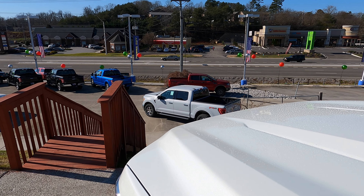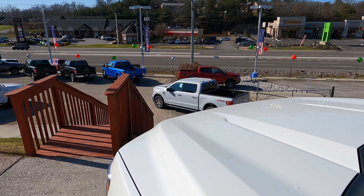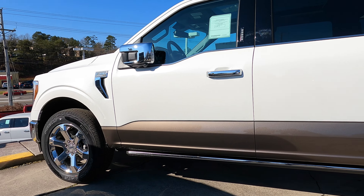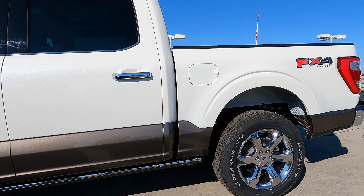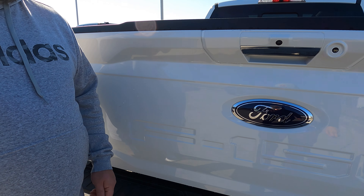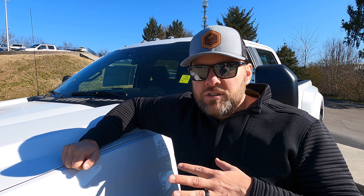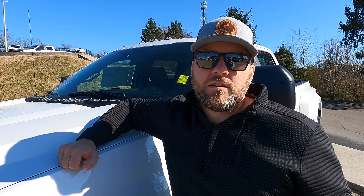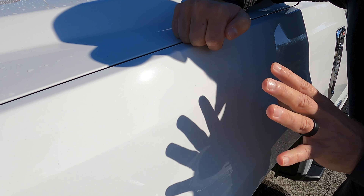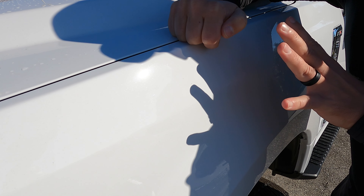Seeing Space White and Star White in the same frame, you can tell Space White is going to be quite a bit darker — more grayish and silver — while Star White is going to be very sparkly and more of a traditional white. In indirect sunlight you're not going to pick up that metallic; it's going to look more like Oxford White. Oxford White — tried and true. You cannot go wrong with Oxford White. It's probably the most classic Ford color, though you do get a ton of fleet vehicles in Oxford White, which is my only knock on it.